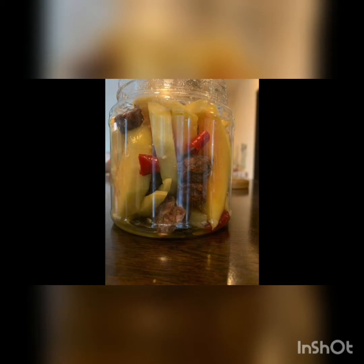Today, I'll be making pickled mangoes and the materials that we need are unripe mangoes, salt, sugar, asam boy, and geris, which are optional. The first step is to mix the asam boy with the sugar. The second step is to put the unripe mangoes and all the ingredients in a big bowl. The third step is to mix them together and put it in a container. Lastly, store it in the fridge for about 4 to 5 hours.